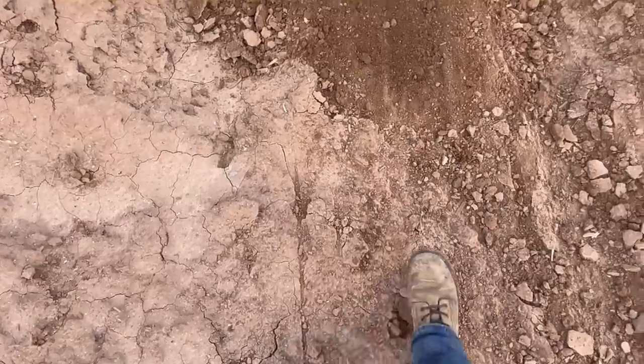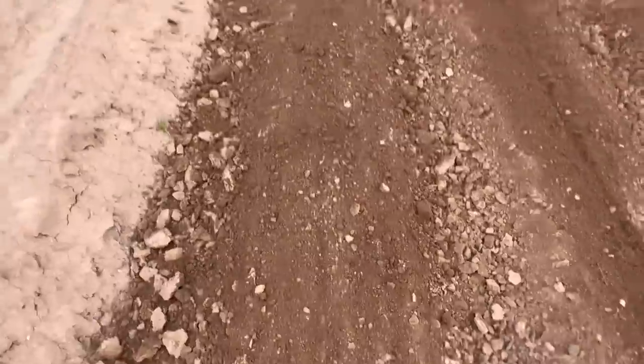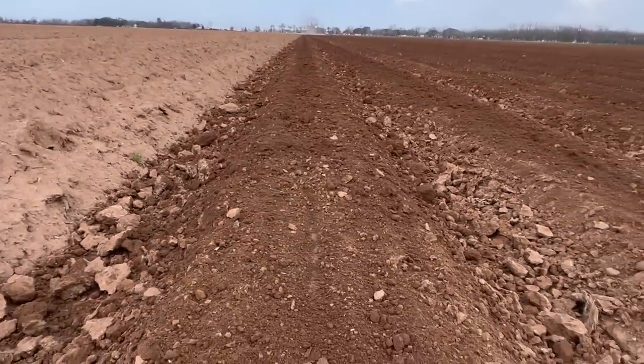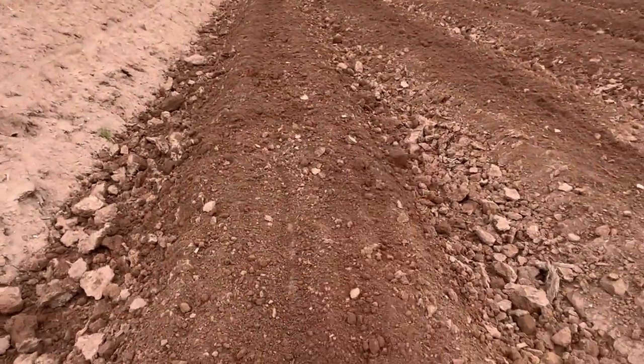When they plant, the seed is going to go right on top of this do-all bed. And I did not wear sunscreen today — should have, could have, didn't.